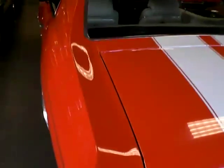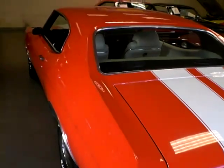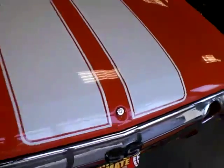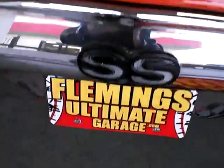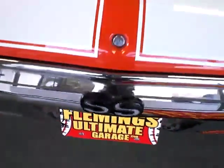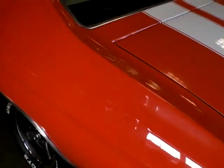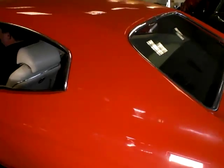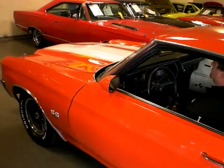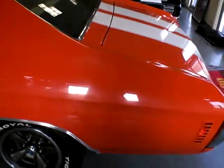The '72s are kind of a tough car to figure out because there's no code that tells you if it's a true Super Sport or not. We don't have to worry about that with this car, because we have the original factory build sheet that documents everything the car had on it when it was brand new. It's very close to that now, but not exact — this car originally had a black vinyl top that was removed during the restoration. In most people's eyes, that will enhance the beauty of this car, and I think it did.